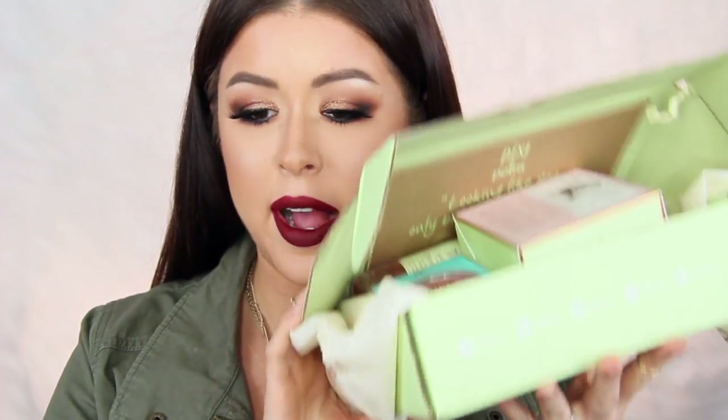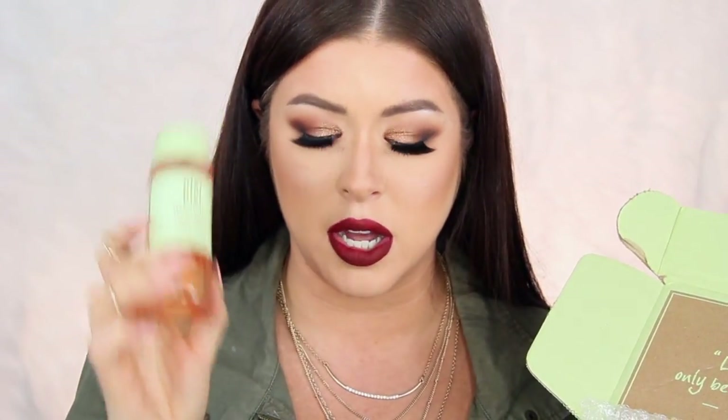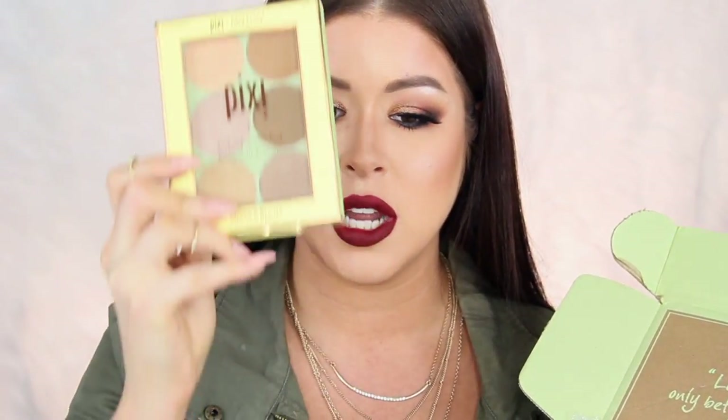For the second place winner, I have this box of goodies from Pixi. They sent me this box recently and I just so happen to already have everything in here, so I thought I'd pass it along to one of you guys. This contains the Pixi Double Cleanse Cleansing Oil, the Pixi and Aspen Ovard Glowy Powder, the Pixi Skin Treats Glow Tonic, the Pixi and Marion Maquillage Contour Palette, and also the Pixi and It's Judy Time Eyeshadow Palette, which I used in this video.